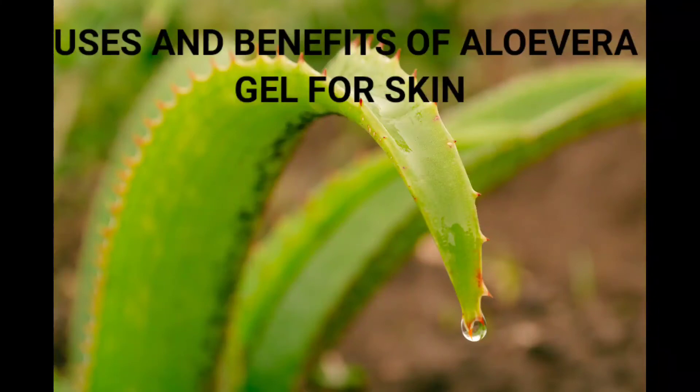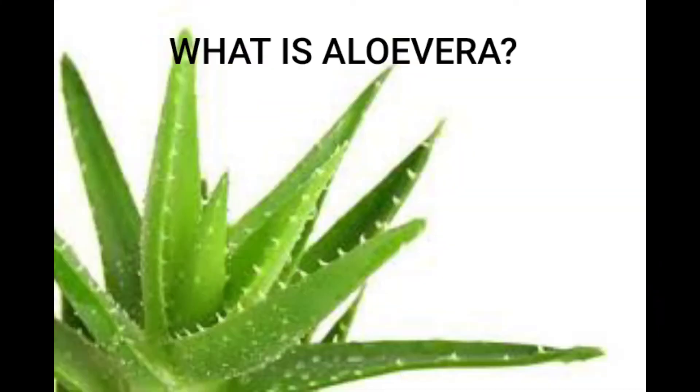Aloe vera is a plant of the cactus family and is very popular for its cosmetic as well as medicinal properties. The transparent gel-like liquid found in the inner part of the leaf is what gives this plant its amazing benefits. Since the aloe gel is made up of 96% water, it has amazing moisturizing and skin healing properties. Additionally, the aloe vera plant is also a rich source of antioxidants and vitamins A, B, C, and E.